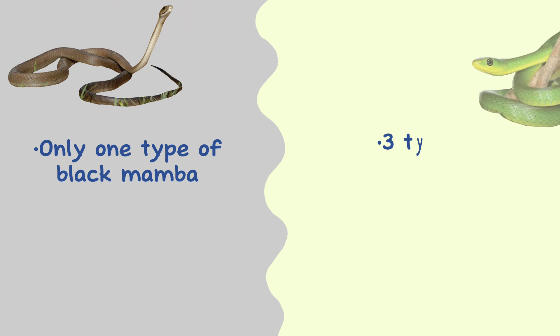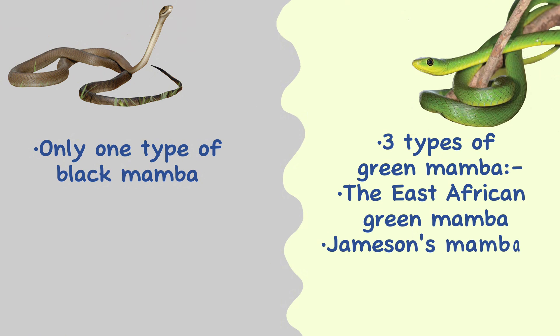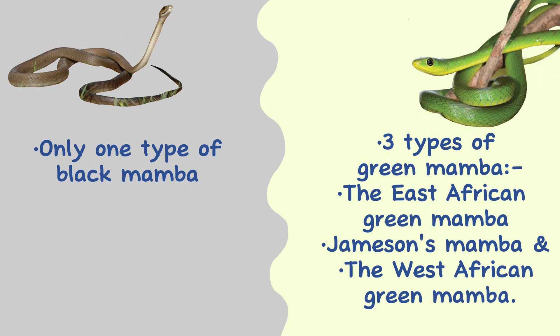Types. There is only one type of black mamba, but three types of green mamba: the East African green mamba, Jameson's mamba, and the West African green mamba.